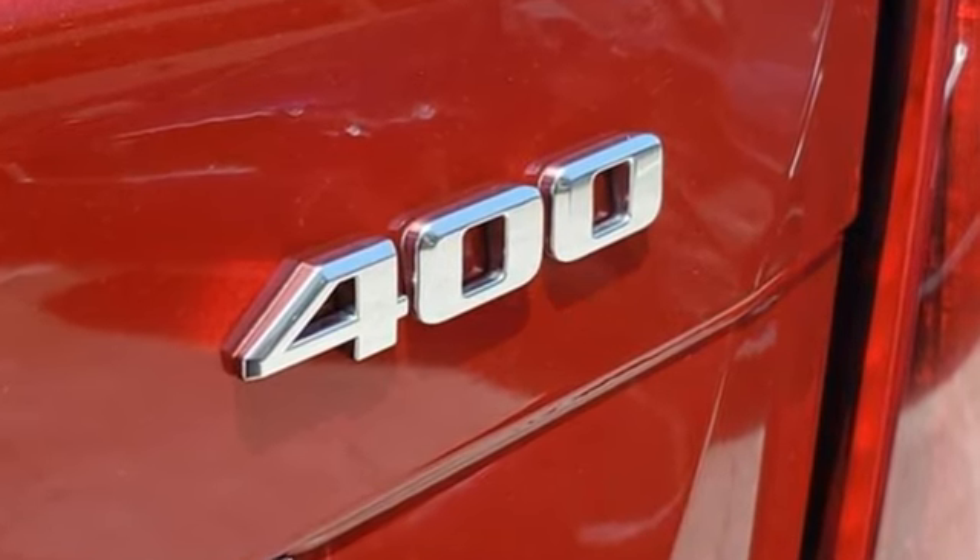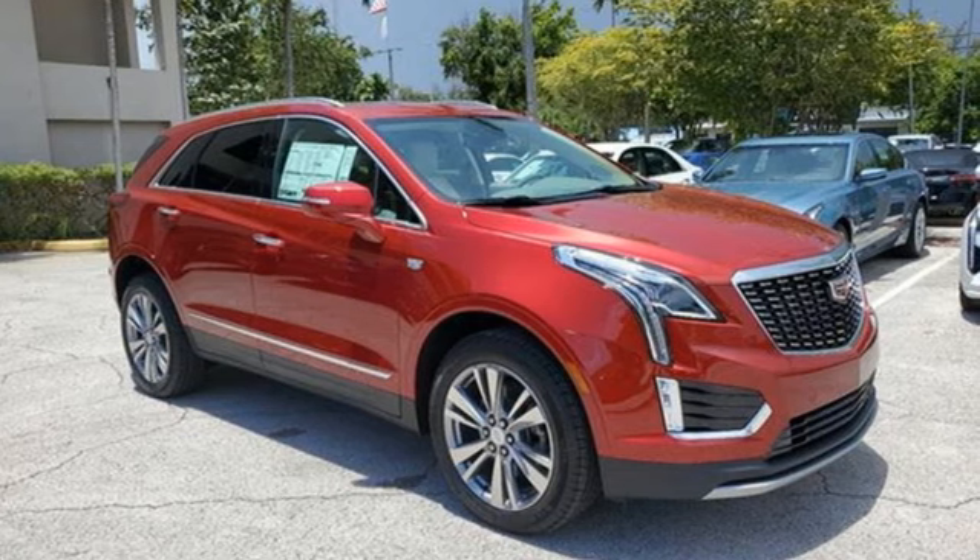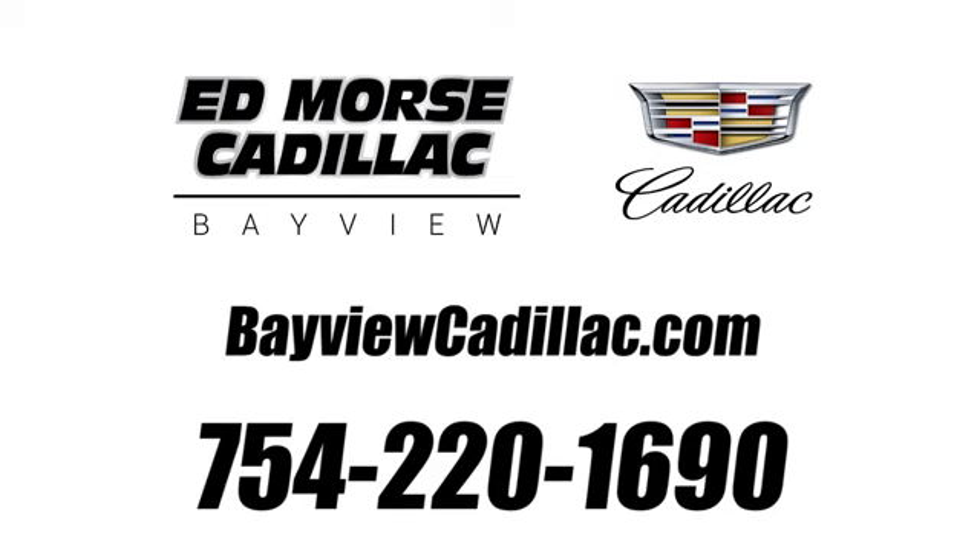The only thing better than owning a Cadillac is driving a Cadillac. Experience it for yourself today. Call us today at 754-220-1690.